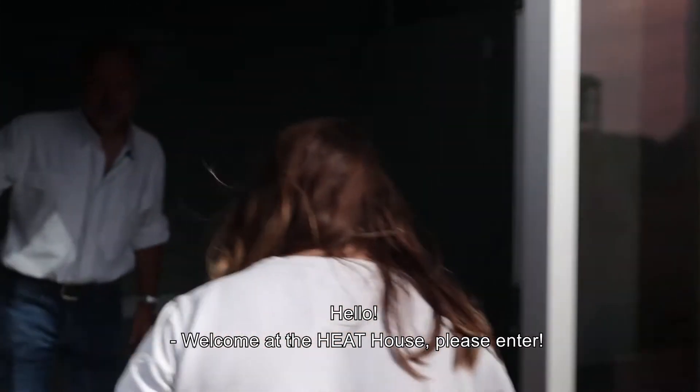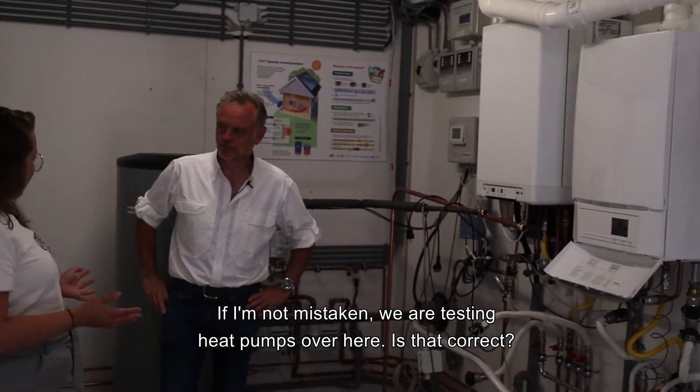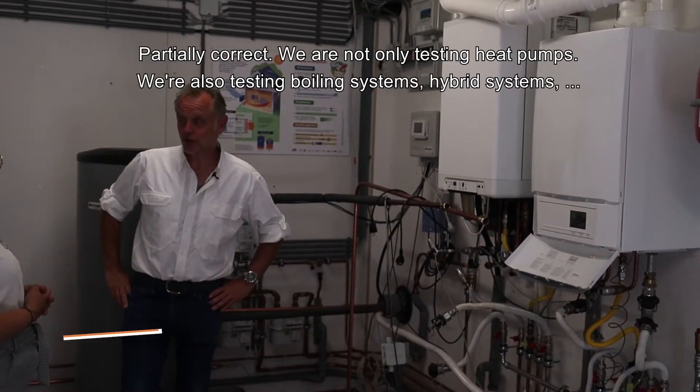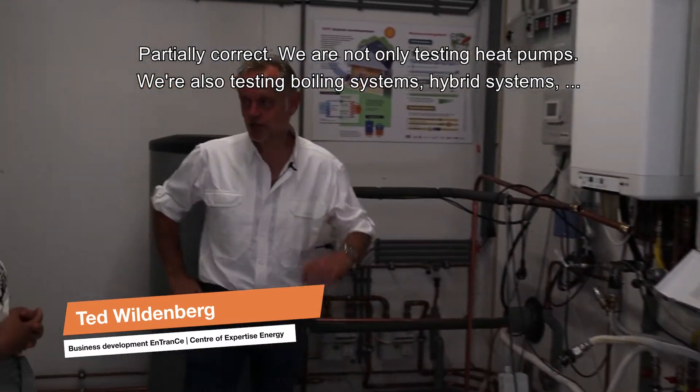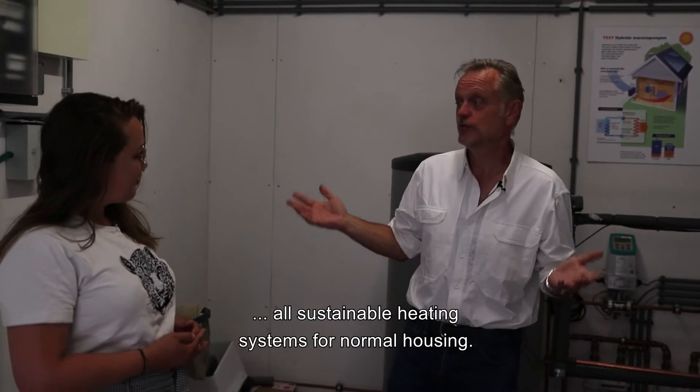Welcome at the Heathouse. If I'm not mistaken, we are testing heat pumps over here. Is that correct? Partially correct. We are not only testing heat pumps, we are also testing boiler systems, hybrid systems — all sustainable heating systems for normal housing.